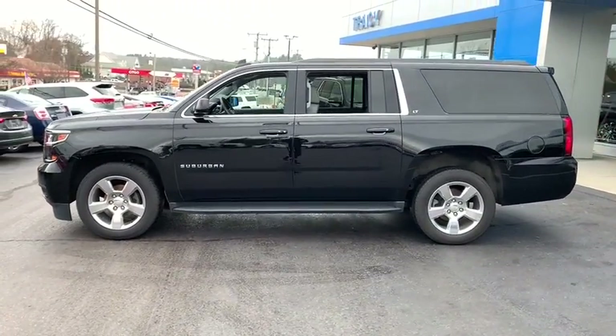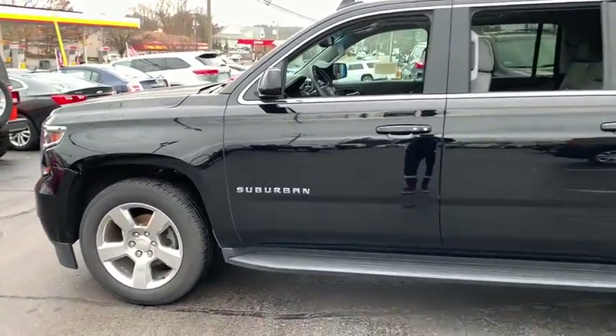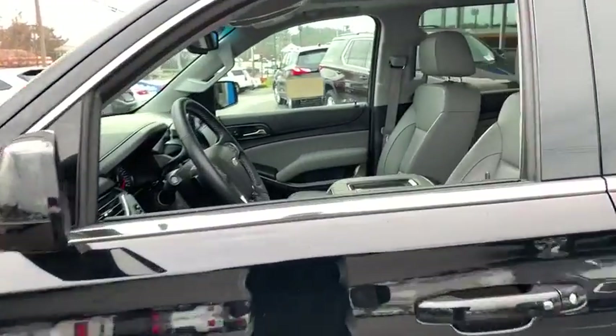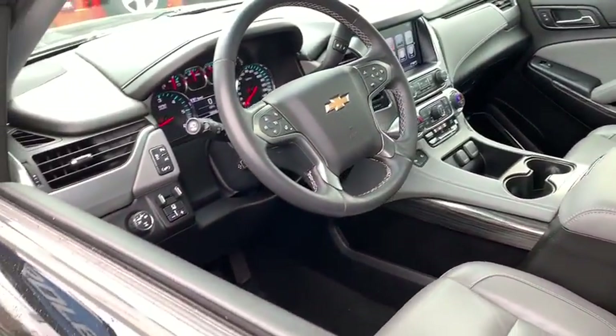Power passenger seat, traction control, power liftgate, navigation system, dual airbags, leather-wrapped steering wheel, power steering, four-wheel disc brakes, floor mats, and universal garage door opener.